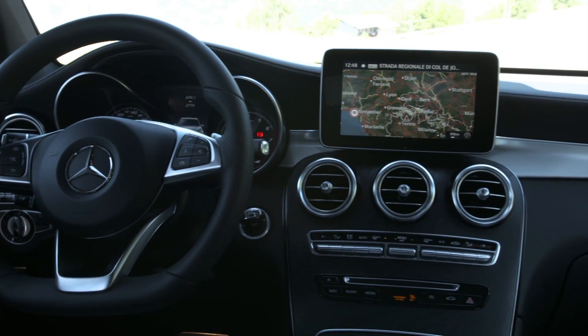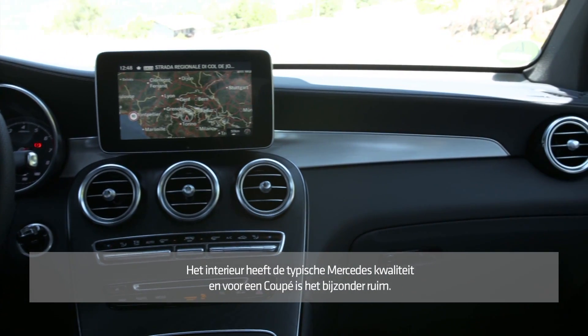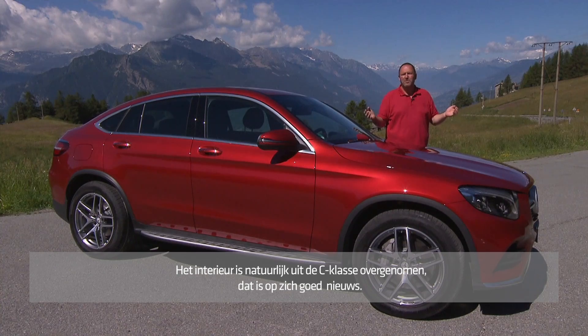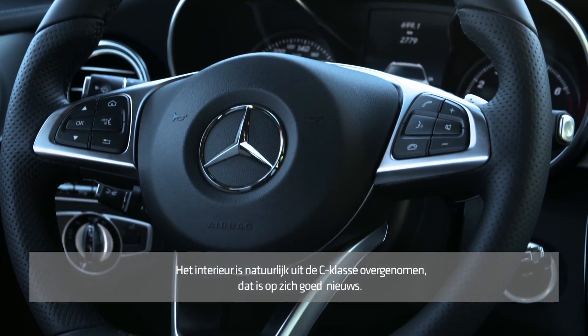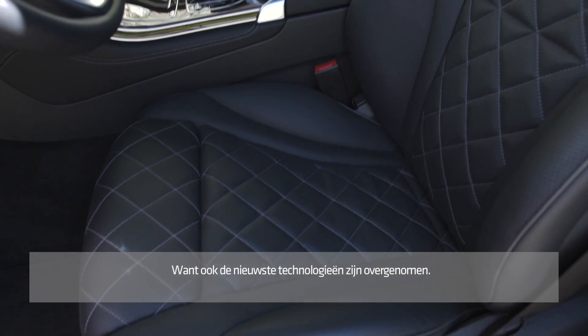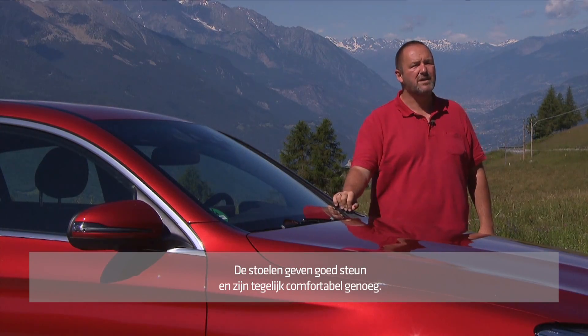At the interior, the GLC offers the expected quality and plenty of room for a coupe-shaped car. Of course we find a C-Class interior, but that means we have all the good materials, all the perfect craftsmanship, and very importantly, the new technology. The seats offer enough space even for large people, good support, and they're quite comfortable.